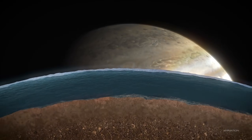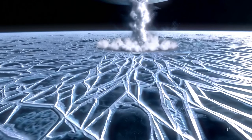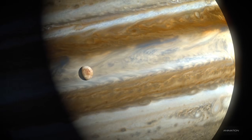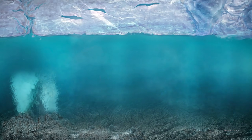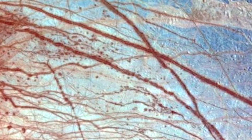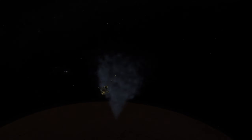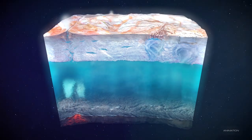While the prospect of life on Europa remains tantalizing, there are significant challenges that make its existence highly speculative. First, the surface of Europa is harsh and inhospitable. Temperatures on the surface can drop to around minus 160 degrees Celsius, far colder than anything experienced on Earth. Europa's lack of an atmosphere also means there is no protection from the intense radiation emitted by Jupiter's magnetosphere.